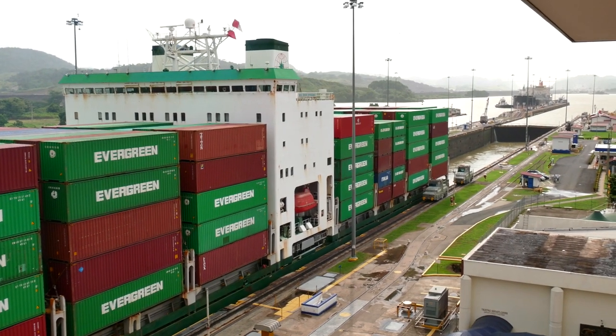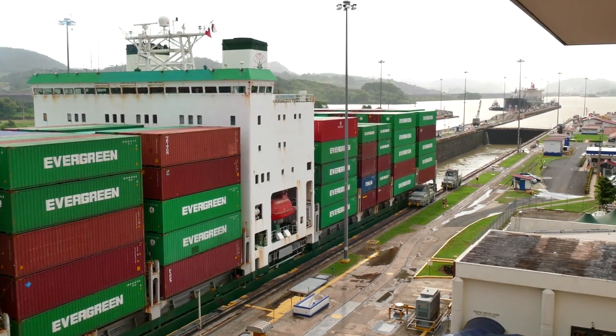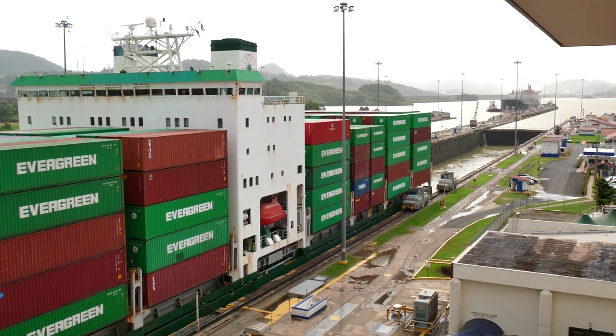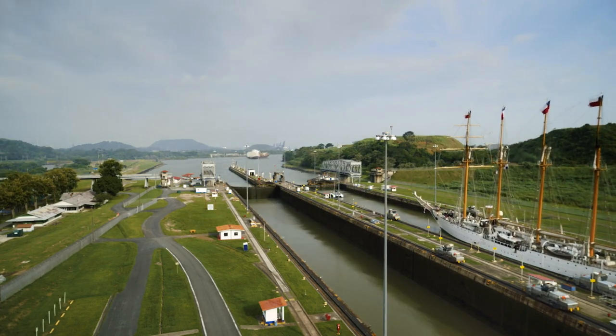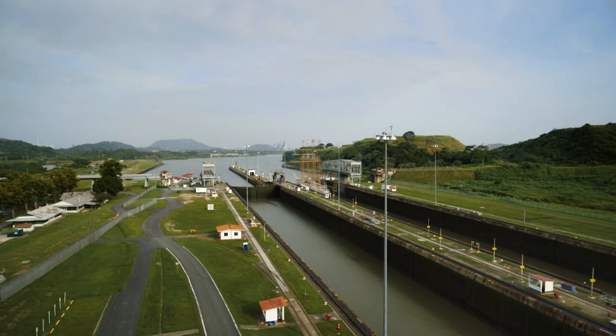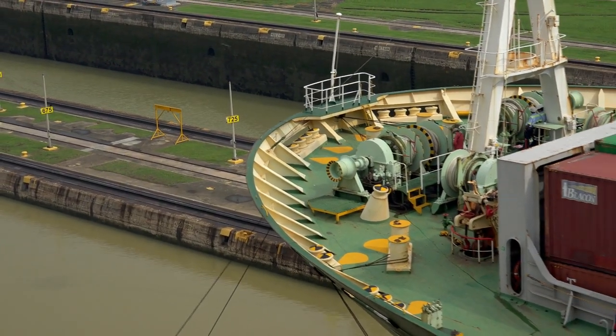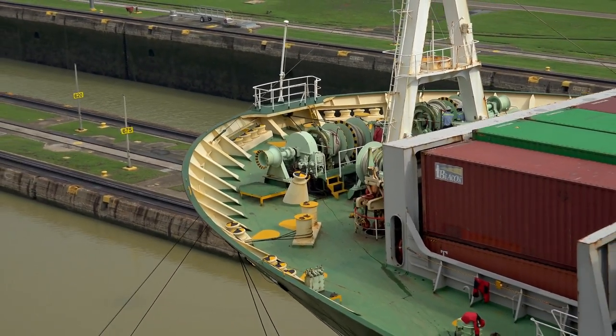Canals aren't full of limitless water, and if there's a lot of traffic or the locks are particularly large, this could mean losing millions of liters of water per day. On large rivers it's usually not enough to worry about, but in some cases this could cause a canal or reservoir to go completely dry. So canals that use locks need some way to replenish the lost water, or at least limit how much water is lost each cycle.